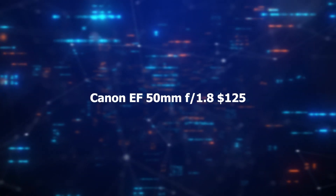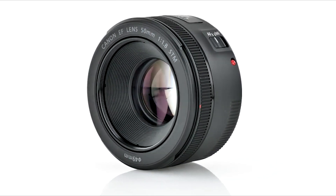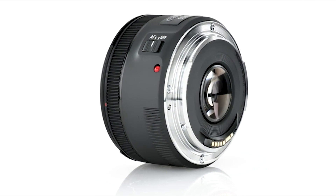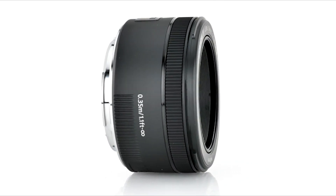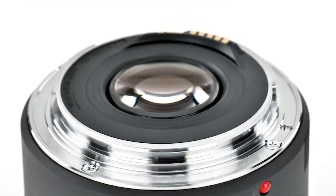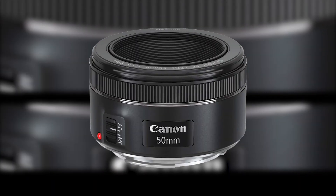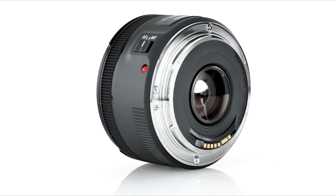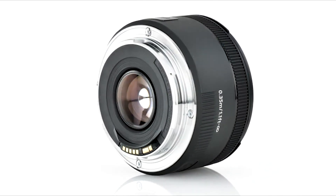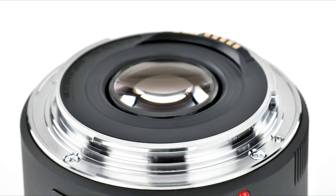Number 5 – Canon EF 50mm F/1.8. The Canon EF 50mm F/1.8 STM lens is a highly versatile prime lens known for its exceptional image quality and accurate potential. With a wide maximum aperture of f/1.8, it excels in low-light conditions and offers beautiful background blur, or bokeh, for striking subject isolation. The STM stepper motor technology ensures smooth and quiet autofocus, making it great for both photography and video. Its compact and lightweight design makes it a perfect everyday lens for portrait, street, and general photography. This lens is a popular choice for Canon users seeking affordability and superb optical performance.